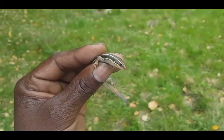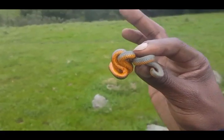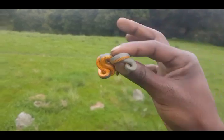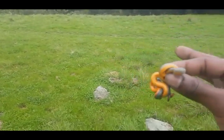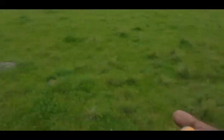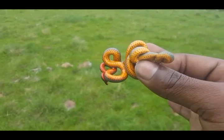Just caught a blue-tailed skink — a lizard. Also caught a ring-necked snake with a yellow stomach and gray body. It's my second ring-necked snake that I ever caught, right here on this mountain. Nice-looking snake. I'm about to put them back and see what else I can find.